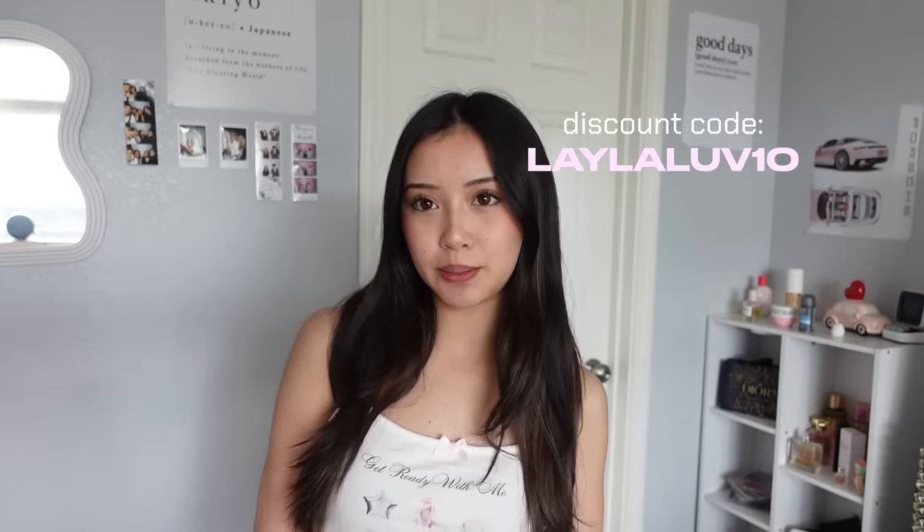This is a little spring haul. All of these clothes, as always, are going to be linked in the description box, and I have a discount code for you guys — my discount code is leylalove10 and with that you can get some money off. Let's get started! Starting off strong with this top.